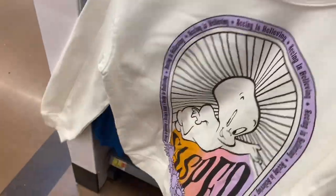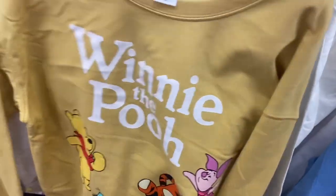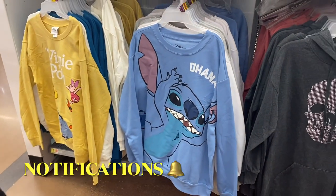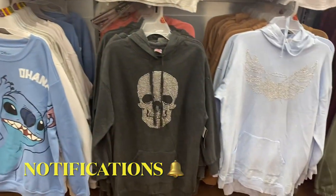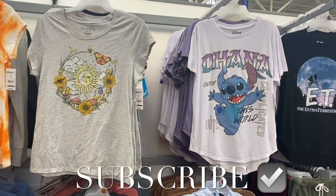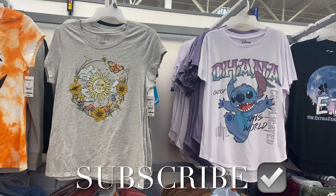They also have Casper, Winnie the Pooh with Tigger, and Lilo & Stitch. If you like my channel, go ahead and like, subscribe, and comment — I'll keep bringing more. Thank you so much for watching and for all your support; it really means a lot to me.